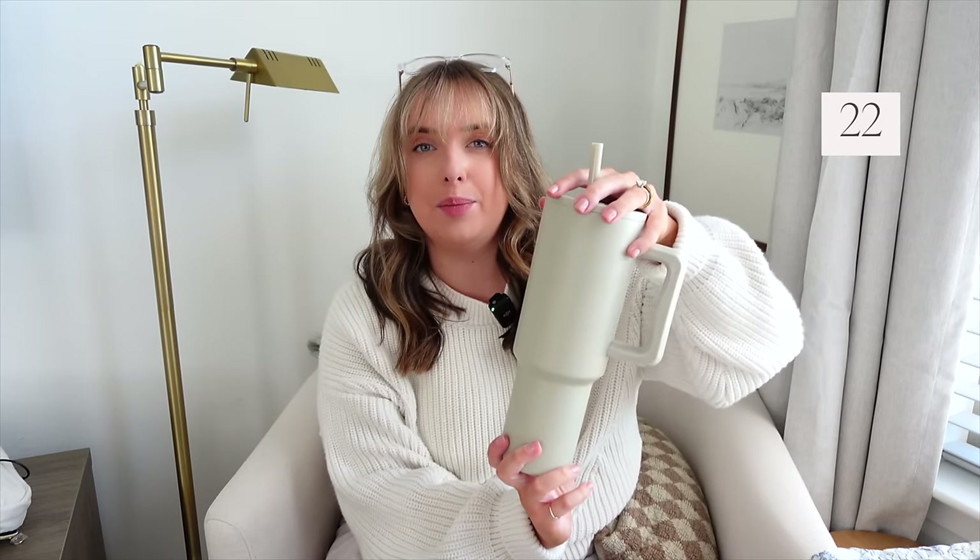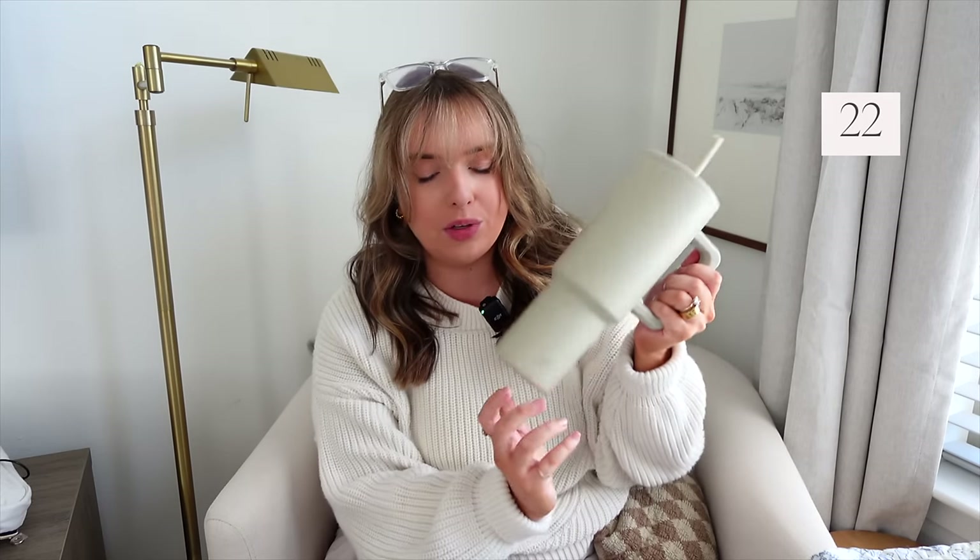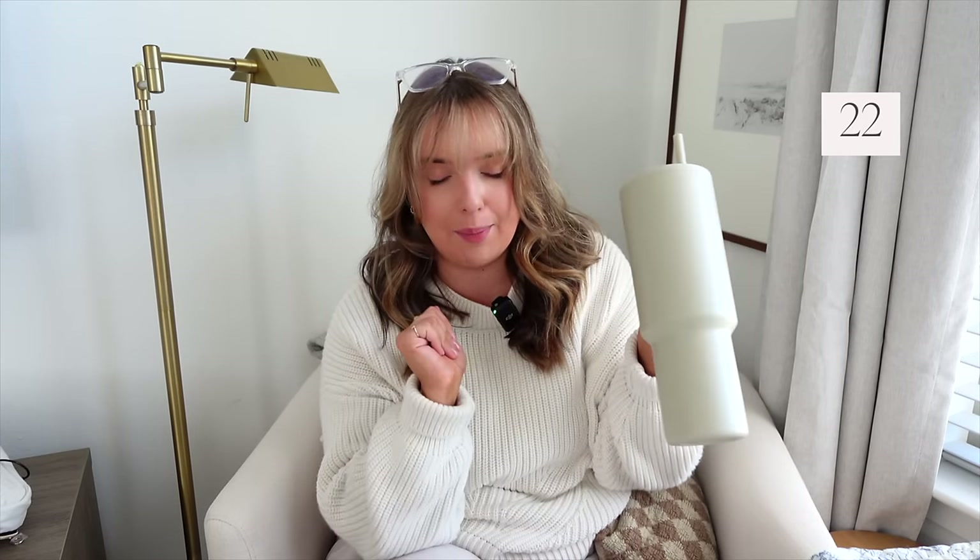It heats up within minutes — absolutely incredible. I will be bringing a Simple Modern tumbler. I like this one; it's really, really leak-proof. The Stanleys, if you hold them upside down, are about 80% leak-proof. These ones are like 99% leak-proof. So for travel I've kind of turned to the dark side — I prefer these a little bit more for travel, though I still use my Stanleys every day.